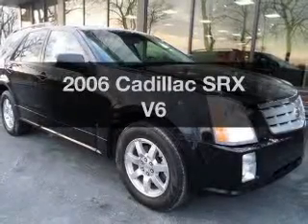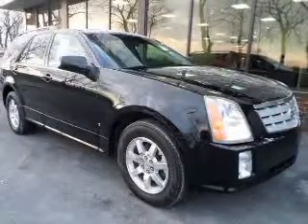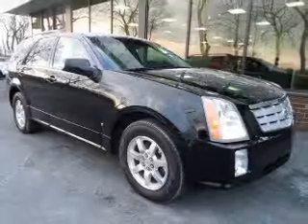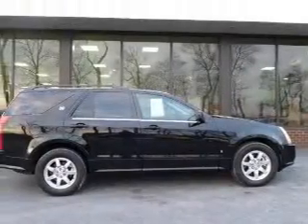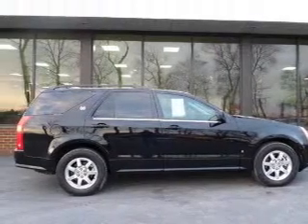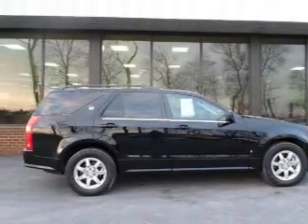Get noticed in this 2006 Cadillac SRX. If you're looking for a first-rate auto, this one could be yours today. The powertrain includes rear-wheel drive with a reliable six-cylinder engine driven by a five-speed automatic transmission.